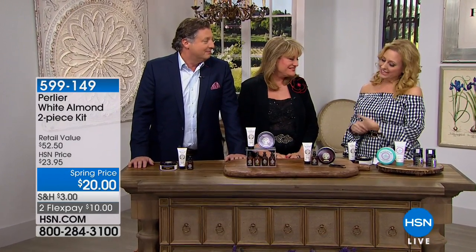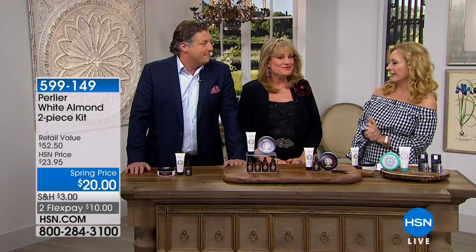Thank you for joining us for the last hour of the visit of luxury bath and skincare from Perlier. I'm here with Skip and Amanda — Princess Amanda and Prince Skip Borghese — and we've got some specials in this hour that are unprecedented.